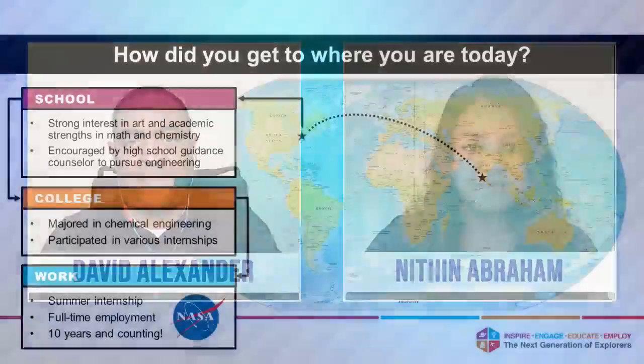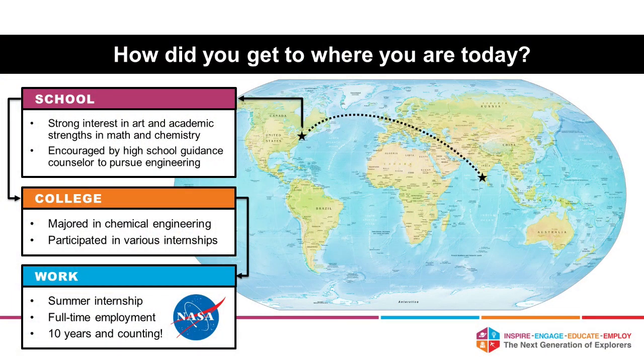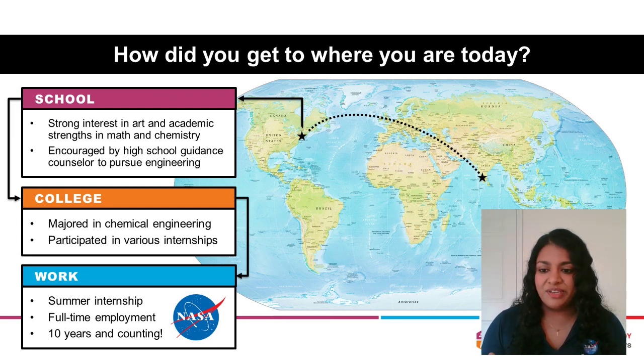Can you actually tell us a little bit more about your journey to NASA? I was born in India, and when I was about the age of three years old, I immigrated to the United States with my family. We settled in New York. Growing up, I was mostly interested in art, but I also noticed that I was really good at math and chemistry. It was actually my guidance counselor in high school who introduced me to engineering — she noticed my academic strengths in math and chemistry and recommended that I pursue chemical engineering in college.